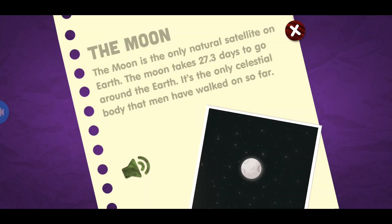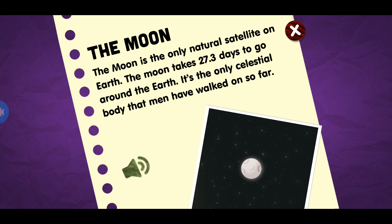The moon. The moon is the only natural satellite of earth. The moon takes 27.3 days to go around the earth. It's the only celestial body that men have walked on so far.